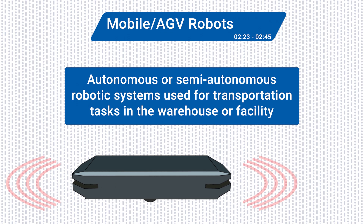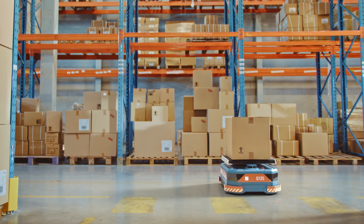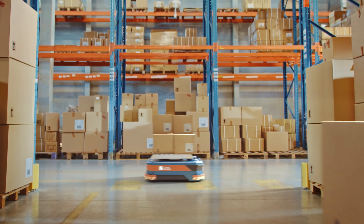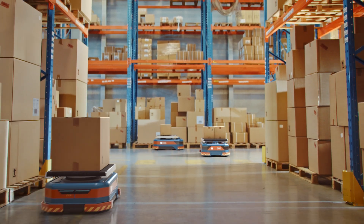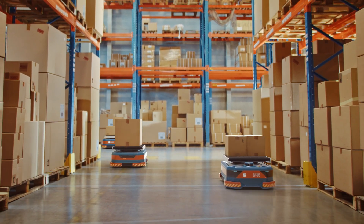Equipped with sensors for perception to help them navigate the plant, they are great for pallet handling and inventory management. Some AGVs can even be equipped with robotic arms and tools to pick and place inventory before transporting it.